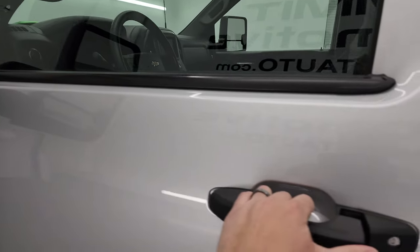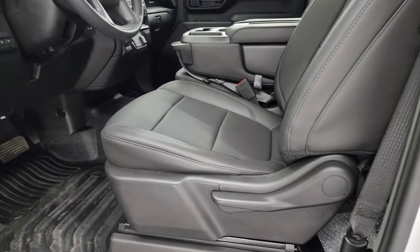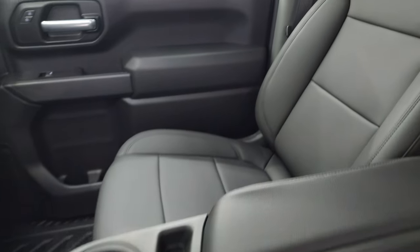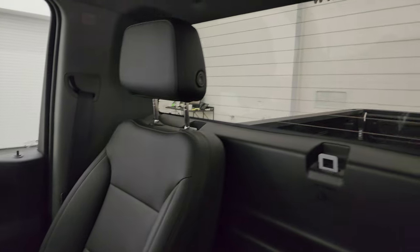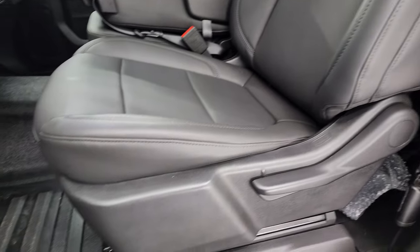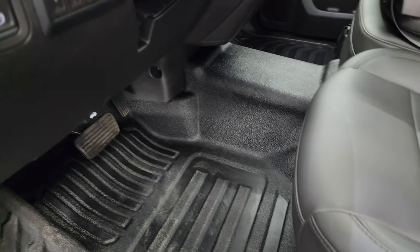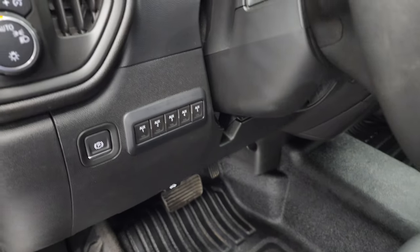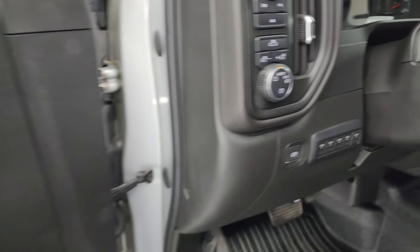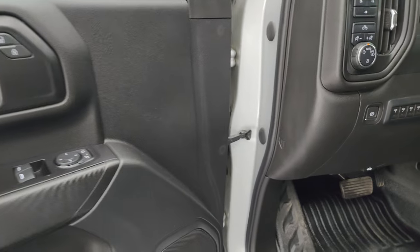Inside, the work truck package gives you the dark gray vinyl interior with 40/20/40 split bench seating. You get the rear window with defrost, no rips or tears on the seats, and heavy duty rubber floors. It has five auxiliary upfitter switches, auto headlamps, cargo lamps, push-button four-wheel drive, power windows, locks, and mirrors.